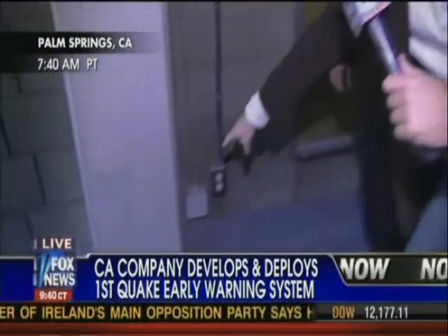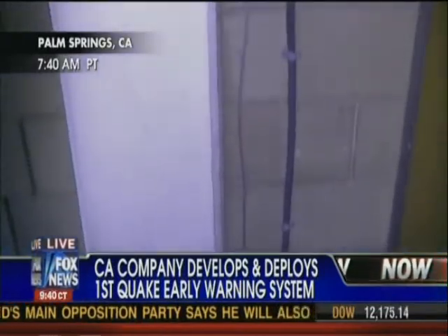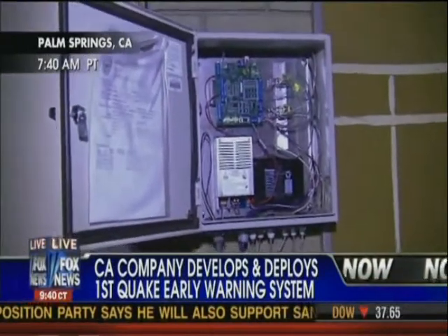Blake Getz is a former fire chief who will demonstrate the system. Here's the sensor at the bottom — it goes up and around — and there's a box on the other side of the building at the fire station in Palm Springs. If both sensors detect movement, that would set off the alarm.